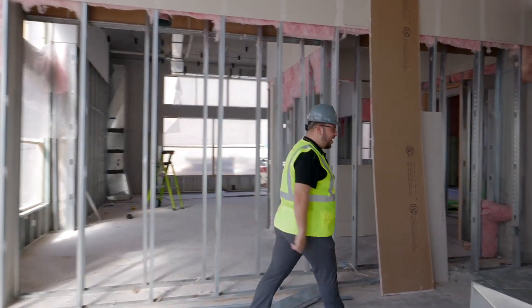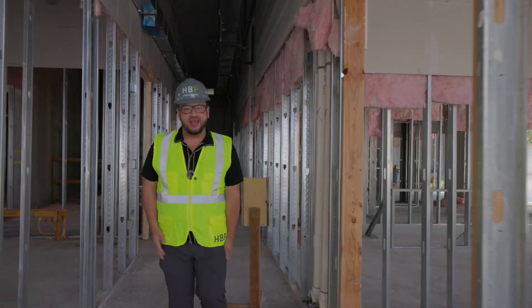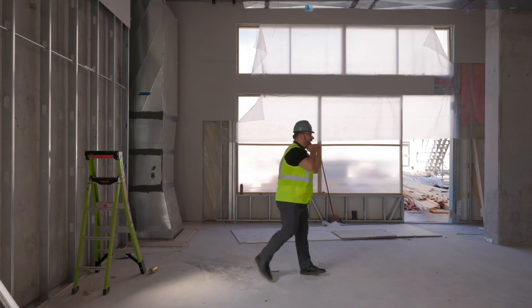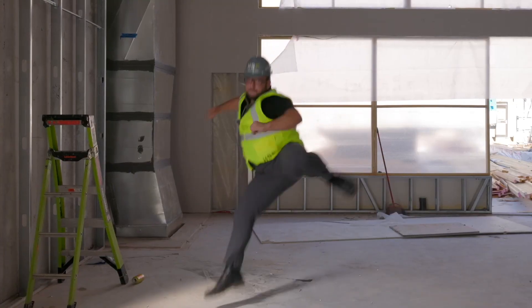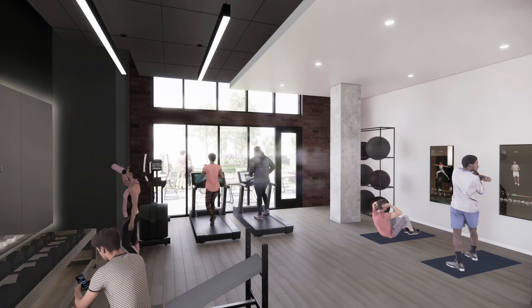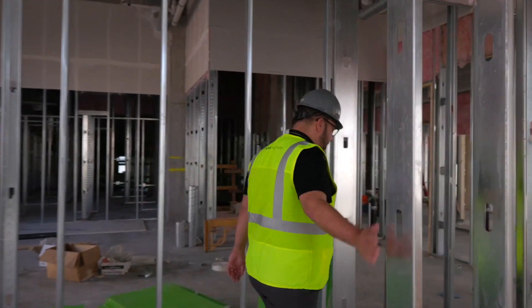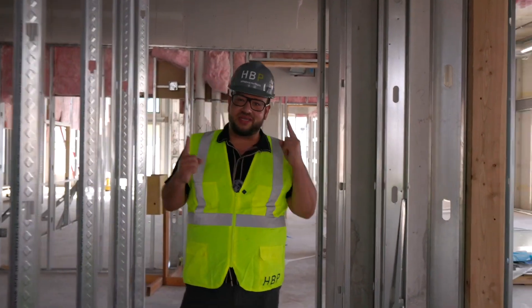Just off the foyer we have our community gym. That's right, you don't have to go far to be athletic — it's right over here. That's approximately 1,000 square feet on the first level, and you do have a bathroom here so you don't need to run upstairs.